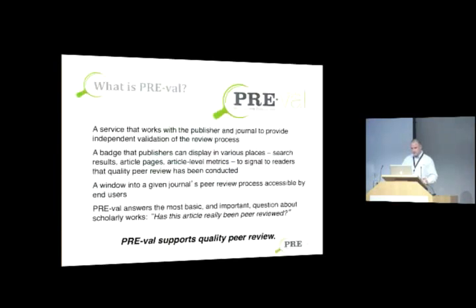So what is Preval? Preval is a service that works with the publisher and journal to provide independent validation of the peer review process. It's a badge, similar to Crossmark, that journals can display in a variety of locations — on the TOC, as a text link, as an image at the article level. It's a signal to readers that peer review has been conducted in the manner the journal said it would, and it's a window into a given journal's peer review process accessible by the end user. It answers the most basic and important question: has this article really been peer reviewed?